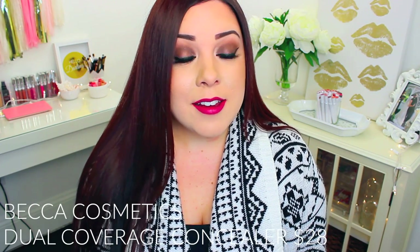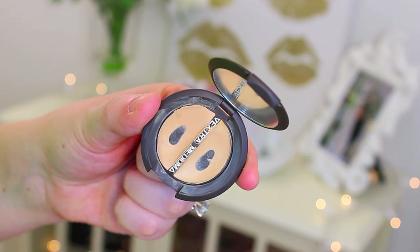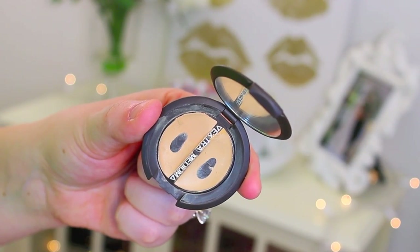For concealing acne scars and blemishes, I would definitely recommend the Becca Cosmetics Dual Coverage Concealer. This is amazing. The only problem is that I think it's being discontinued because it's not carried at Sephora, and on the Becca Cosmetics website they only had a few colors last time I checked. I always get mine from Haute Look — whenever Becca Cosmetics is on Haute Look, they usually have it in a million shades, so I always stock up. It does a great job covering up acne scars and staying put underneath your foundation; it will not wear off throughout the day. If you can get your hands on it, pick it up.